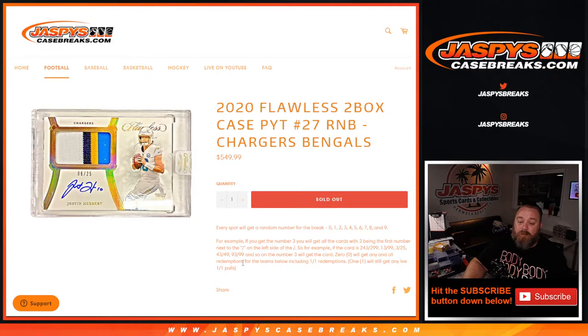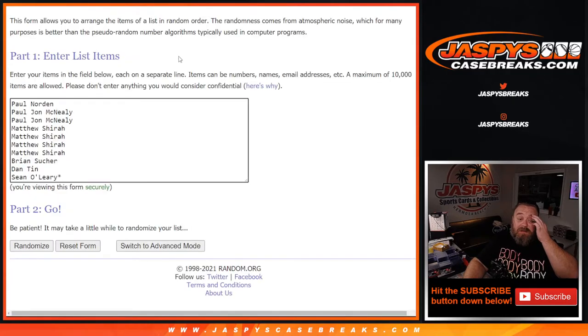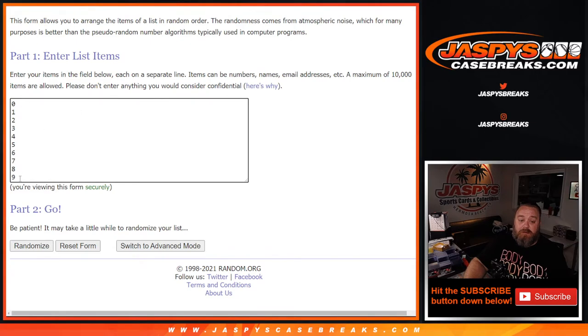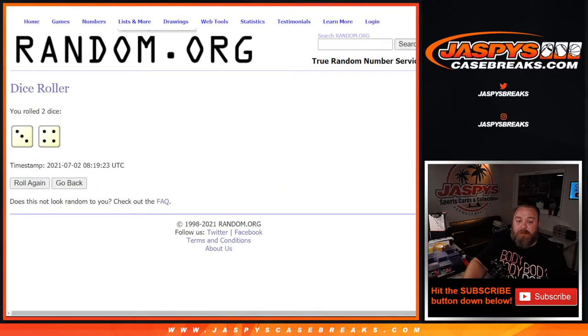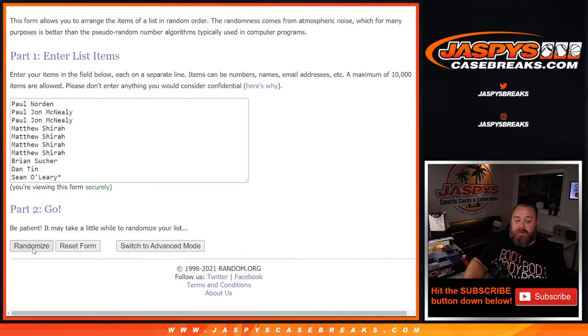The one spot itself obviously gets any live one-of-one pulls. Here is the list from Paul Norton down to Sean O'Leary, with last spot Mojo, and the numbers from 00 through 9. Dice roll to randomize both lists and pair them up — three and four, seven times. First on the customers, good luck.